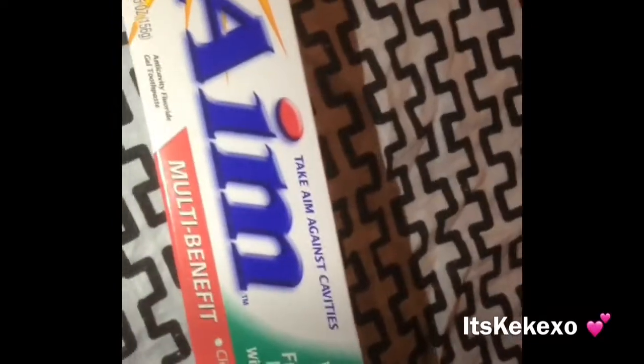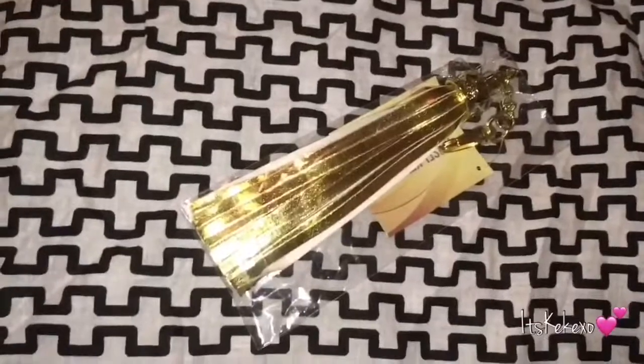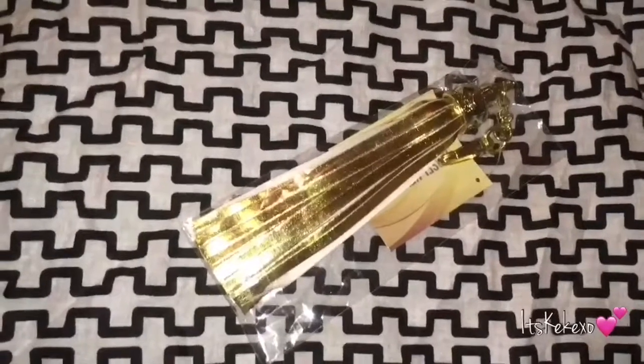I picked up the Good Sense zippered seal storage bags. I also picked up the Aim toothpaste in the fresh mint gel with baking soda. Thank you guys so much for watching — please like, comment, and subscribe. Bye guys!